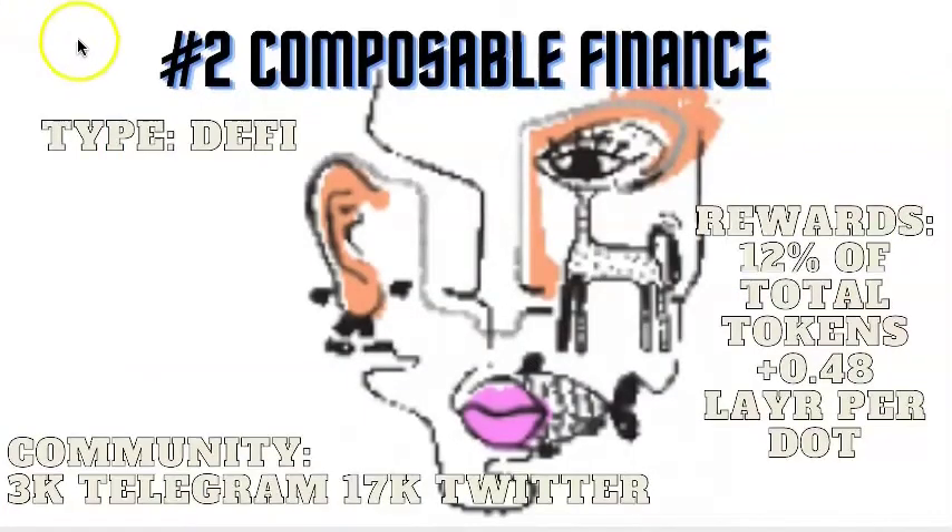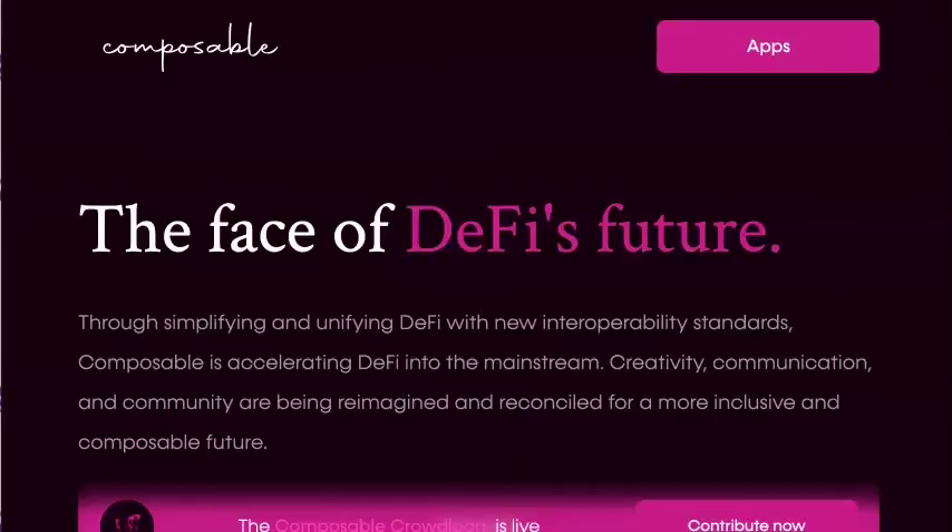In the number 2 spot we have Composable Finance. They are in the DeFi category. They're putting up 12% of their total tokens to win a spot — that's over 0.48 LAYR tokens per DOT contributed. They have 17,000 Twitter followers and 3,000 on Telegram. At the time of this video they're in the second spot because they have 3.19 million DOT contributed to the crowd loan. 25% of your rewards will be available immediately and the other 75% will be vested over the 96 weeks. Composable's parachain will be able to run multiple bytecodes together in the same place to run smart contracts together in a manner that allows them to communicate and collaborate. As a result, protocols using different smart contract languages will be able to unite via this parachain, facilitating cross-chain asset sweeps and other functionals.